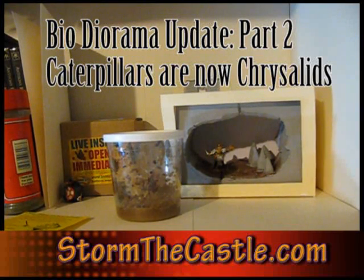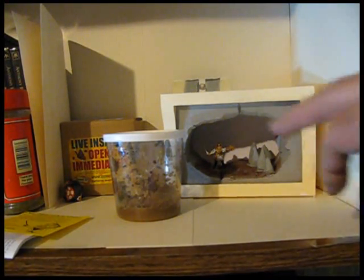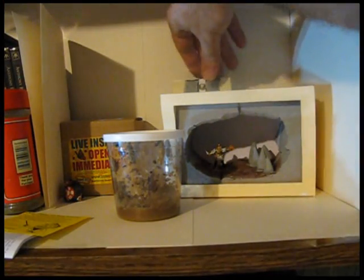Hi, it's Will from StumpTheCastle.com. And this is an update, part two I guess you could say, of the BioDiorama project that I'm doing. This is the project — a quick review where I made this diorama with a little adventurer in it and his lantern.